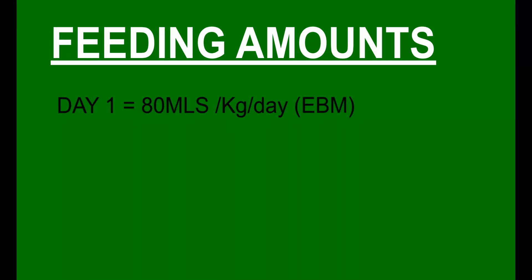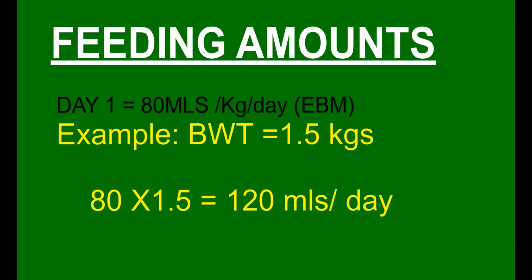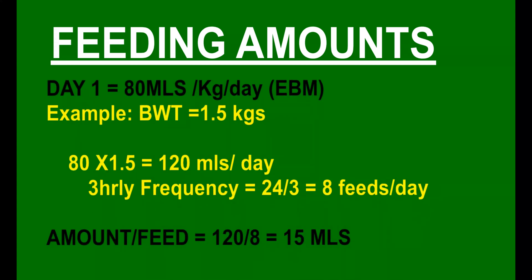Feeding amounts: at day 1 of birth, give 80 ml per kilogram per day of breast milk at a standard frequency such as 3-hourly. Then increase this amount by 20 ml per day up to day 7 — that is, 80 ml/kg/day on D1, 100 ml/kg/day on D2, 120 ml/kg/day on D3, and so on. For example, an infant weighing 1.5 kg will receive 80 ml × 1.5 kg = 120 ml of EBM per day. At a 3-hourly frequency, the infant is fed 8 times a day, so per feed the infant receives 120 ml ÷ 8 = 15 ml per feed.